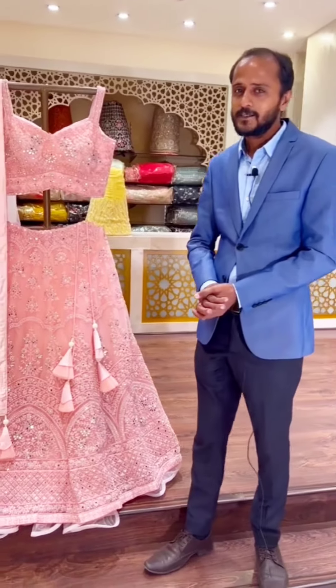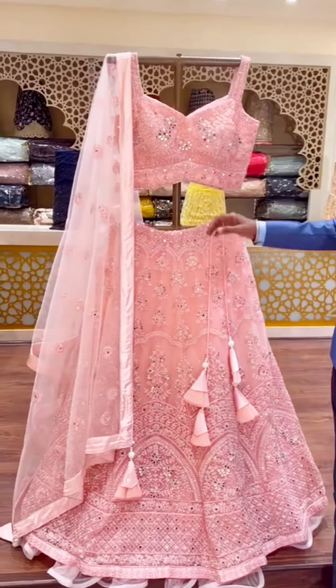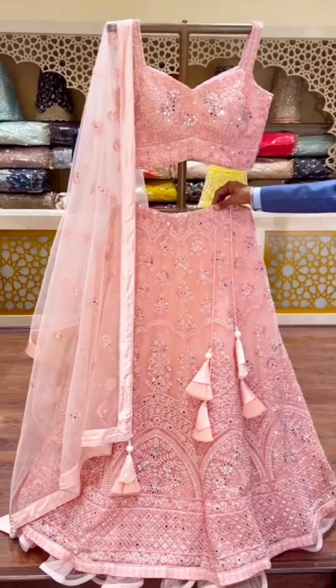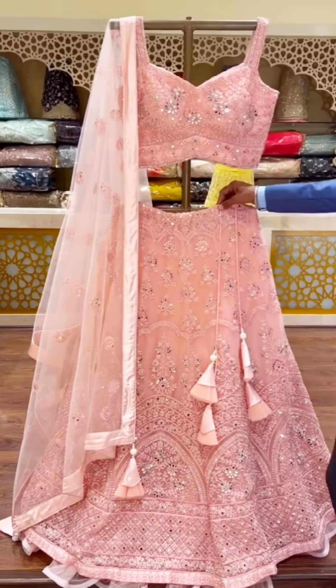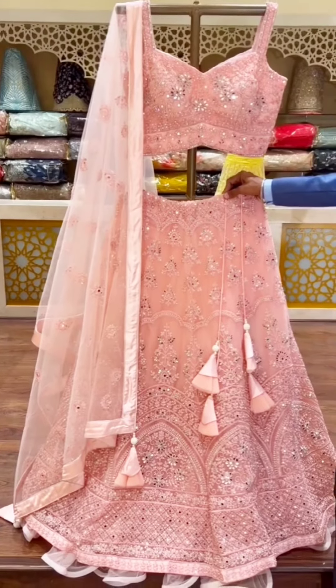Hi, hello, welcome to Iraibi Wedding and Party Wear Store. Today we are going to check a wonderful bridal lehenga choli — a good pink color combination, totally entire pink combination.